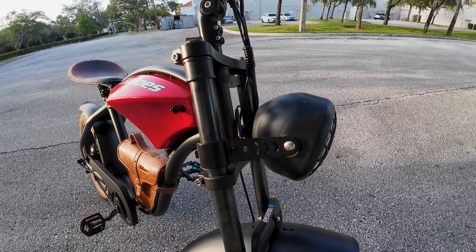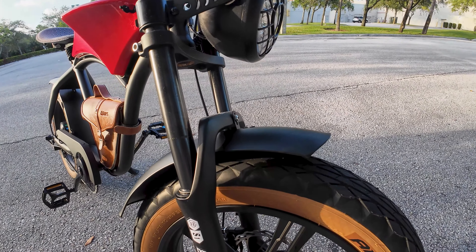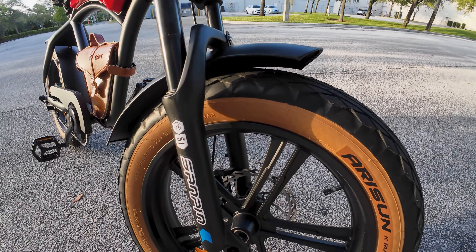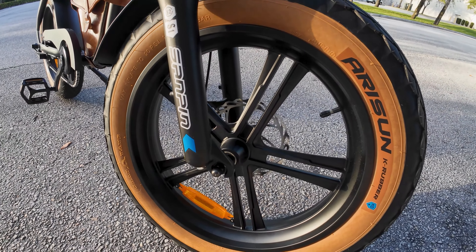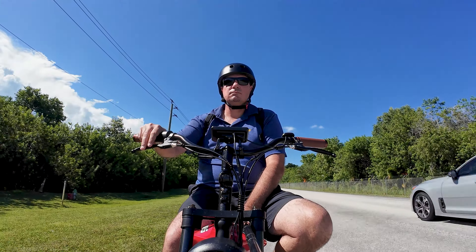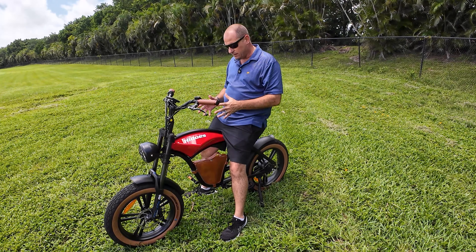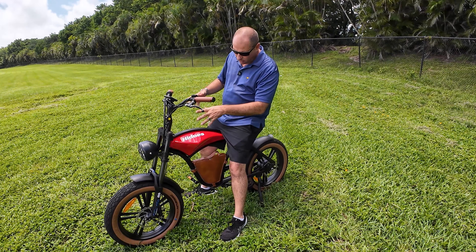One of my favorite features is the front suspension. Unlike traditional bicycle forks, the HiDuzz B10 has a motorcycle-style fork that significantly enhances stability when you're at high speeds. It's so stable, I can comfortably ride one-handed without feeling any wobble or instability. The overall build quality is impressive and the attention to detail is evident all throughout the bike.